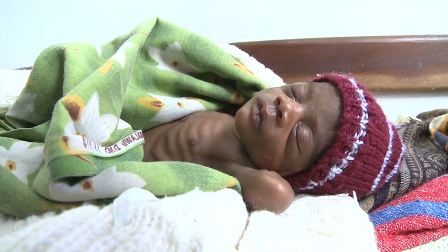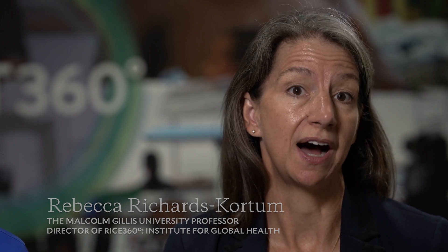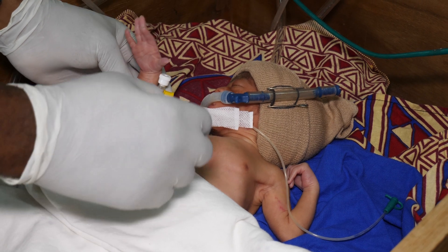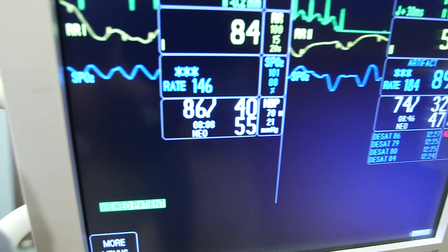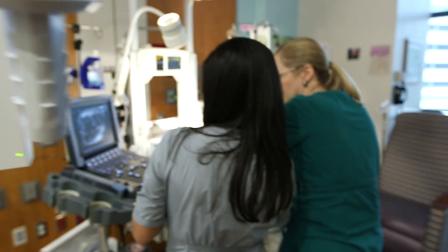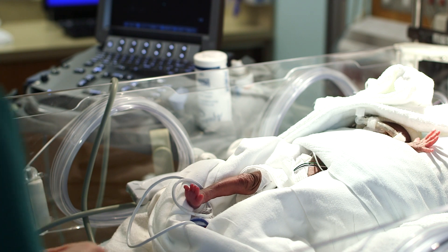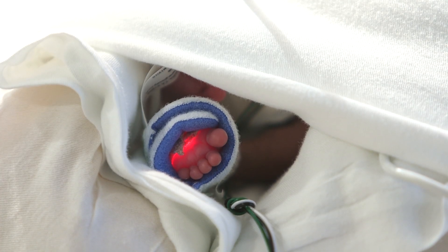Preterm birth is now the leading cause of global death for children around the world. In Africa, more than a million newborns die and the vast majority of these deaths are unnecessary and preventable. If we look at newborn intensive care units in high-income countries, babies are surrounded by technologies designed to help them survive and to thrive.